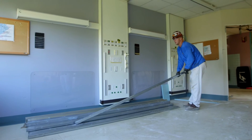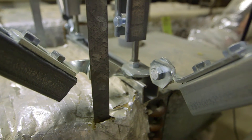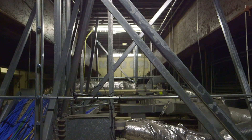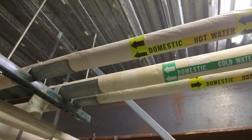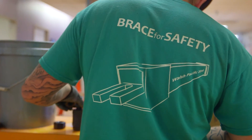A final but critical component of the retrofit operation was the installation of non-structural seismic bracing. These braces are designed to protect the building's vast mechanical systems, air ducts, network cables, oxygen lines, water, and wastewater piping against a seismic event.